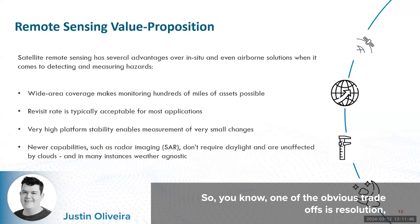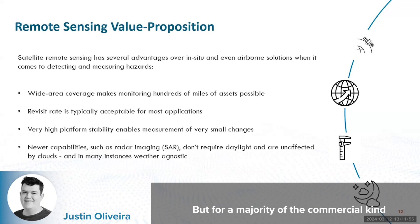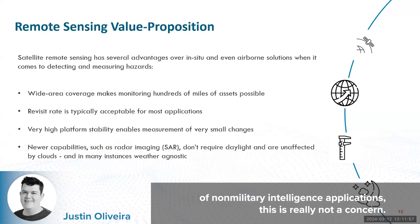One of the obvious trade-offs is resolution — when you have that ability to look over really large areas. But for a majority of the commercial, non-military intelligence applications, this is really not a concern.